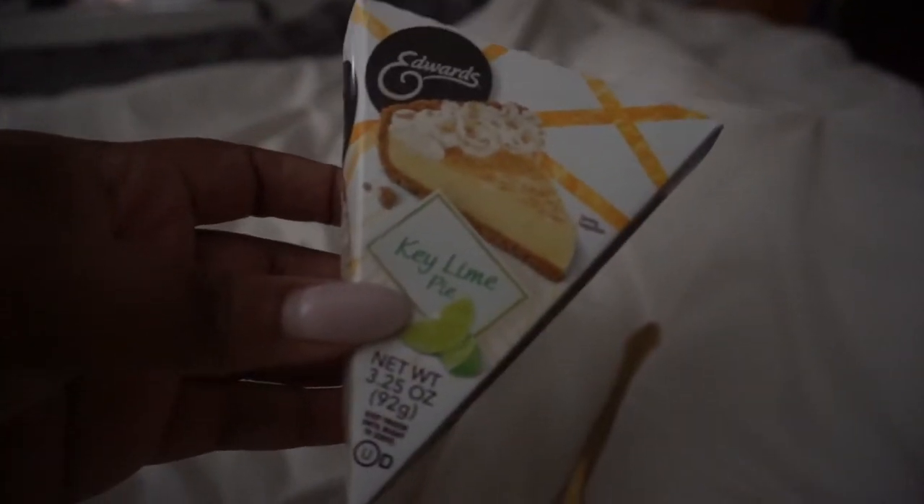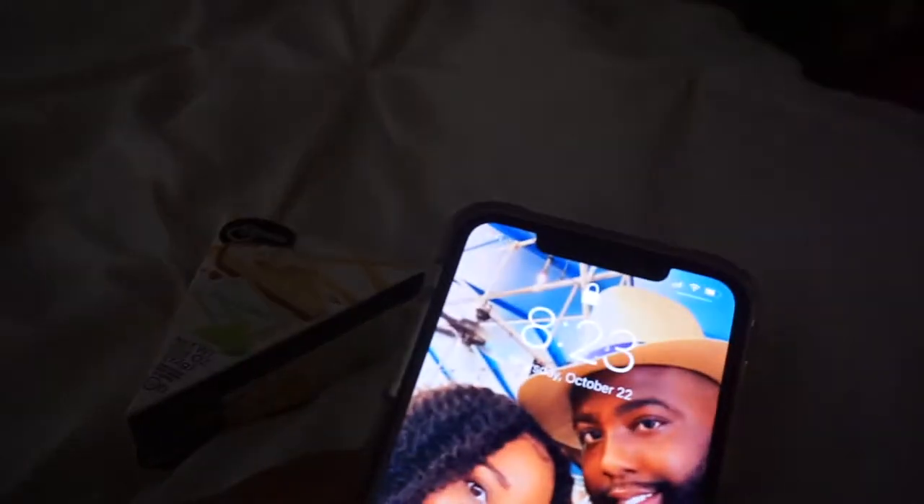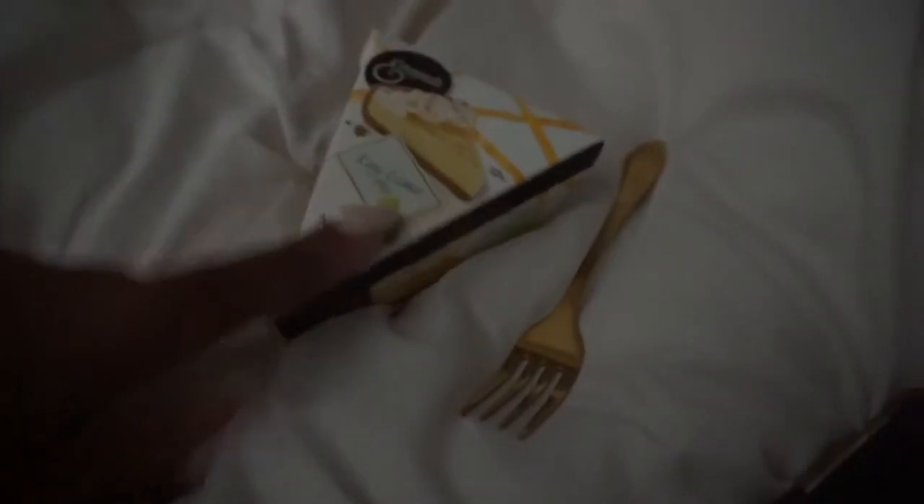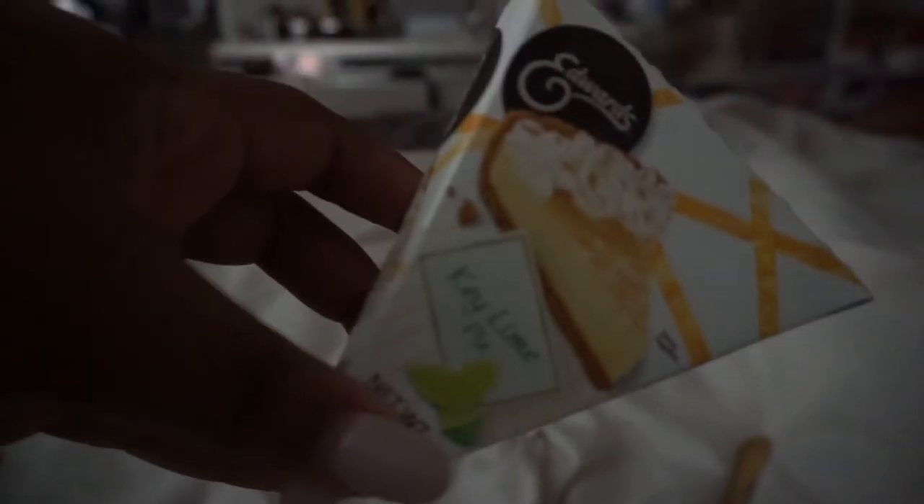I'm back with dessert. This Edwards Key Lime Pie is the bomb — look at it! When you go to the store, buy it — it's so good. I am basically on my phone scrolling Instagram and YouTube and I'm about to have my pie. I'm letting it sit for a few minutes, but I'm about to tear it up. This pie is so good. If you like key lime, you will love this. Go get some Edwards Key Lime Pie!